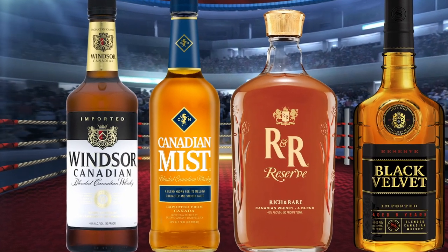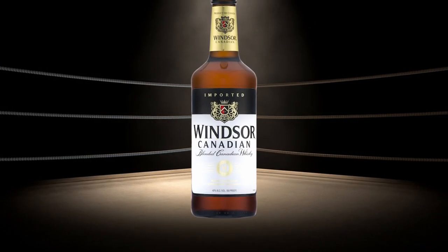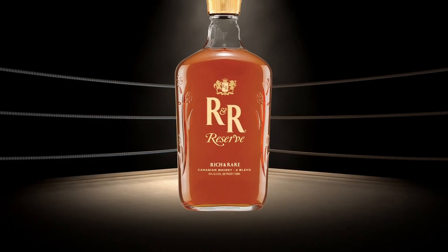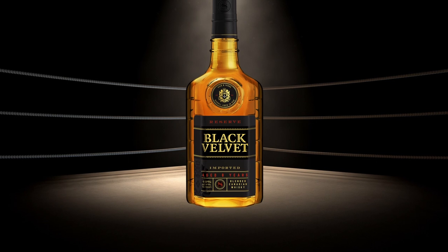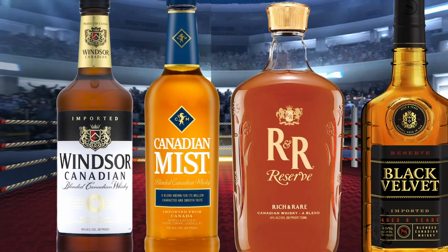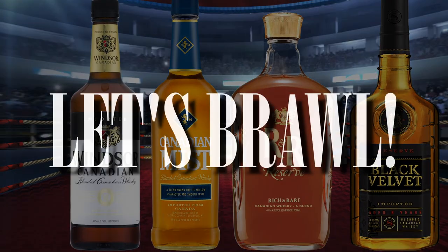In today's budget brawl, we have four bottom shelf Canadian whiskeys going head-to-head. In the first corner, our reigning champion coming in at $9: Windsor Canadian. In the second corner, our current runner-up coming in at $10: Canadian Mist. In the third corner, coming in at $11: Rich and Rare Reserve. And finally, in the fourth corner, coming in at $13: Black Velvet Reserve. All competitors weigh in at 80 proof. Does reserve mean a better whiskey? Let's find out. Let's brawl.